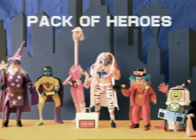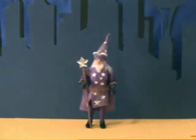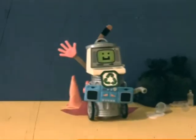It's Pack of Heroes! All your favorite Pack of Heroes characters come to life in this exciting new set of action figures.